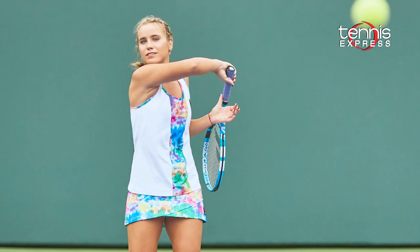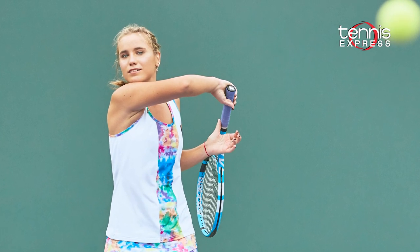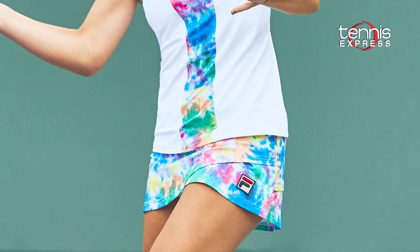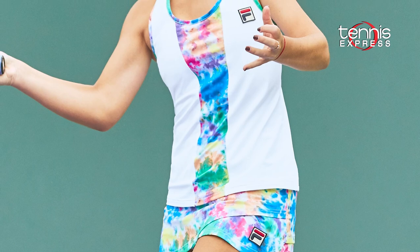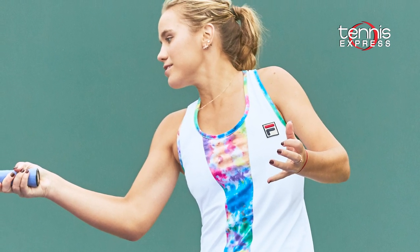Here she is in her Western and Southern Open gear for 2020, which is where we'll see her next before the US Open. Tie-dye is all the rage these days and Fila has moved away from their traditional tones to make space for a whole lot of kaleidoscopic colours for the Australian Open champion.